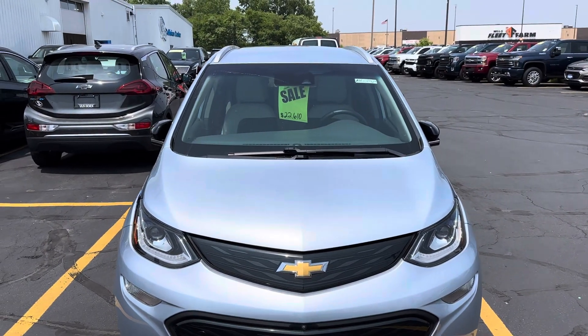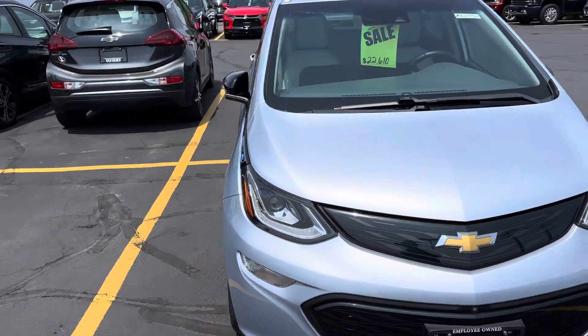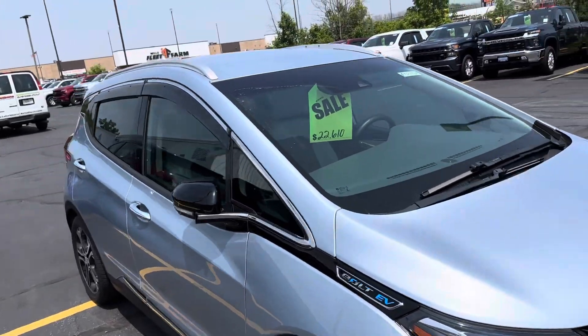This is your 2017 Chevy Bolt. It's really cool. Nice color.